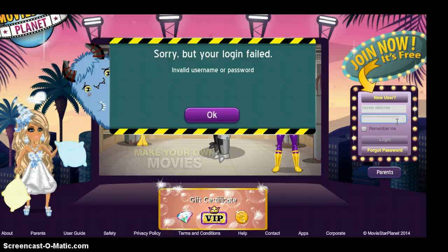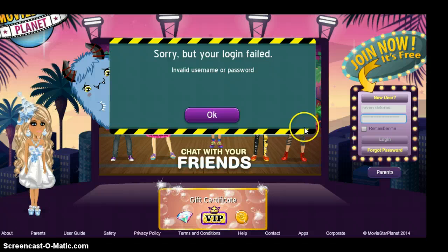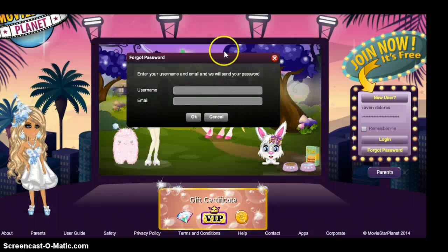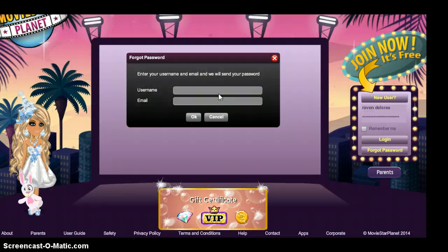Double check it, and if it comes up with that again, click 'forget password.' It comes up with a thing like this — it says your username, like for MovieStarPlanet obviously, and then you put in your email and they should send you an email with your password.